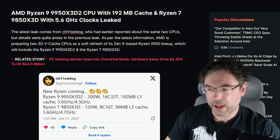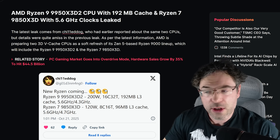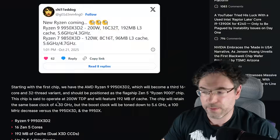And then there's also a Ryzen 7, the 9850X3D. It's pretty much the same thing as what we already have with the X3D, but what they're basically doing is increasing the clock frequency: 120 watts, 8 cores, 16 threads, 96 megabytes of L3, and clocks of 5.6 and 4.7GHz.